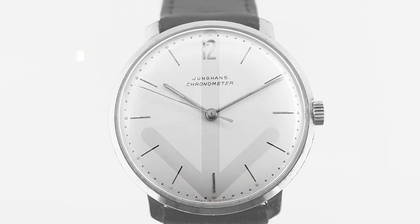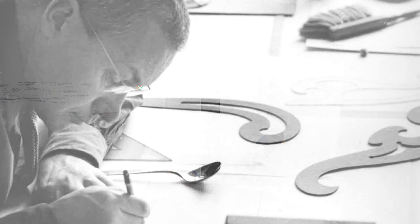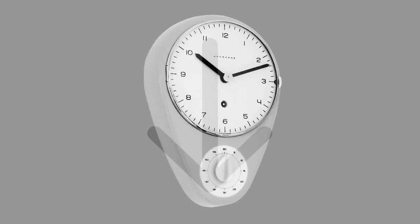They even became the third largest producer of chronometers in the world, just behind Omega and Rolex. In 1959, Junghans invited a Swiss artist called Max Bill to create a kitchen clock, and that became a design icon. Mr. Bill wasn't just randomly plucked off the streets — he was educated at the famous Bauhaus school, and later he was one of the co-founders of the design school in Ulm.